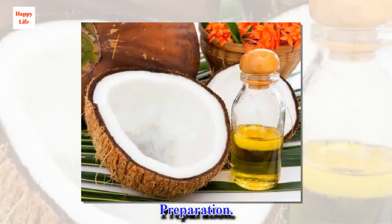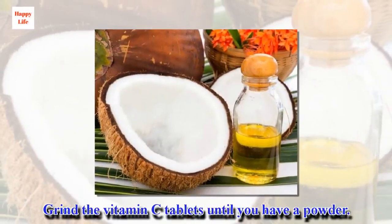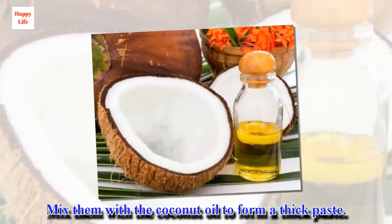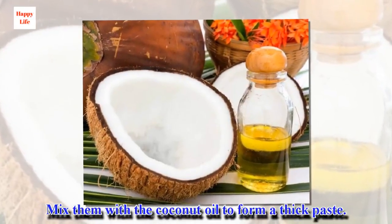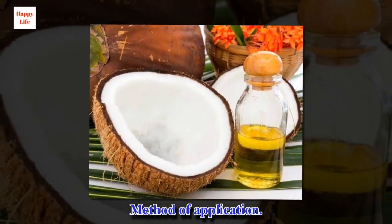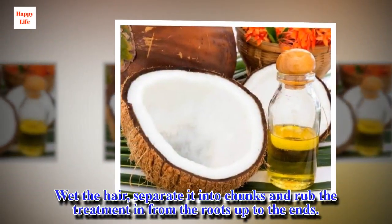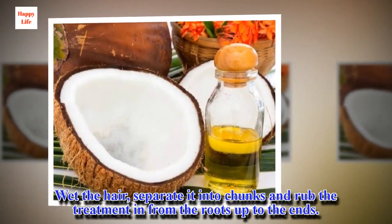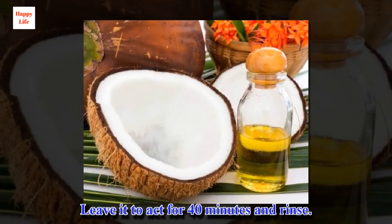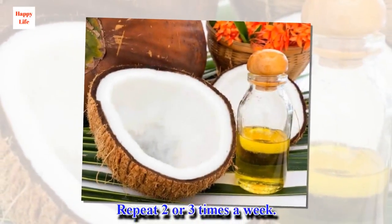Preparation: Grind the vitamin C tablets until you have a powder. Mix them with coconut oil to form a thick paste. Method of application: Wet the hair, separate it into chunks and rub the treatment in from the roots up to the ends. Leave it to act for 40 minutes and rinse. Repeat two or three times a week.